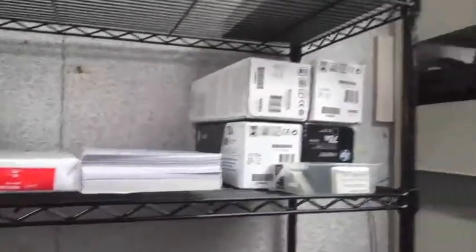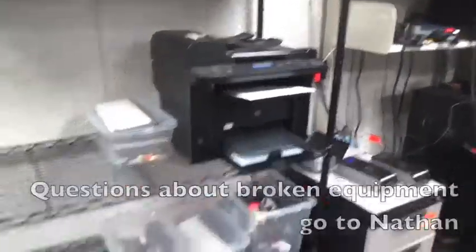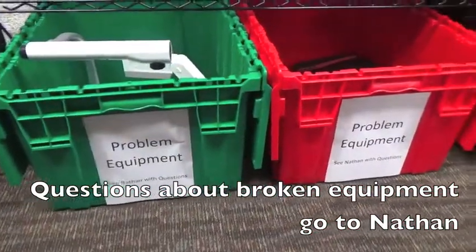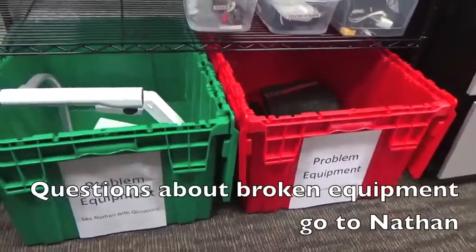Here's both paper and ink for the printer that prints from the front desk only for library business. At the bottom are different bins for if you have equipment that is completely broken, you can't figure out what's wrong with it, or it's missing major components — it could go into the red or the green bin.